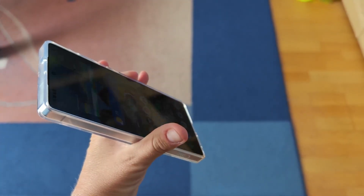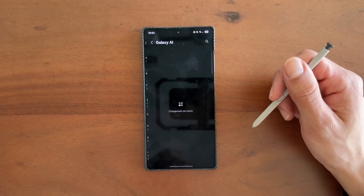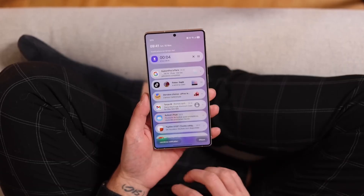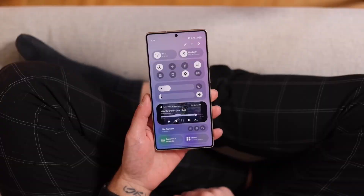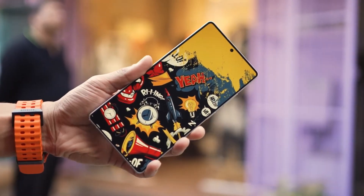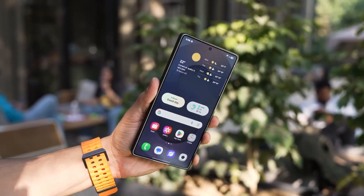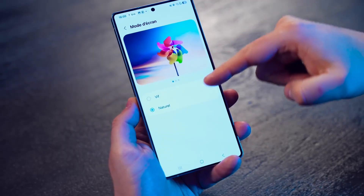One UI 8 isn't about flashy gimmicks — it's about refinement. Taking the quirks and rough edges of One UI 7 and sanding them down until everything just flows. You unlock your phone and the lock screen clock isn't just floating text anymore; it actually adapts, sliding around to complement your wallpaper like it was always meant to be there.